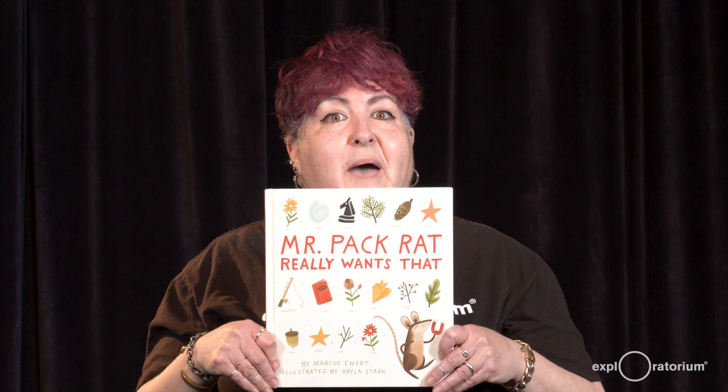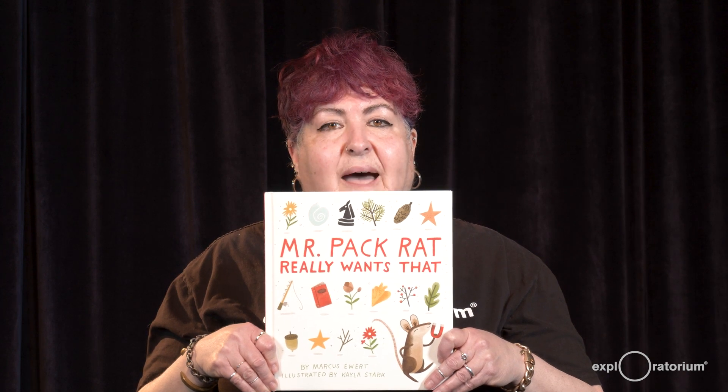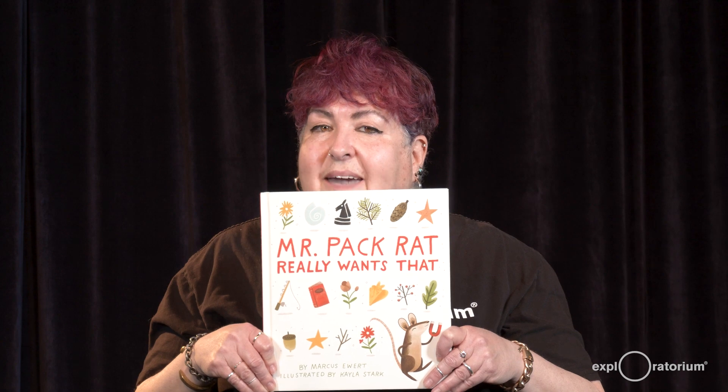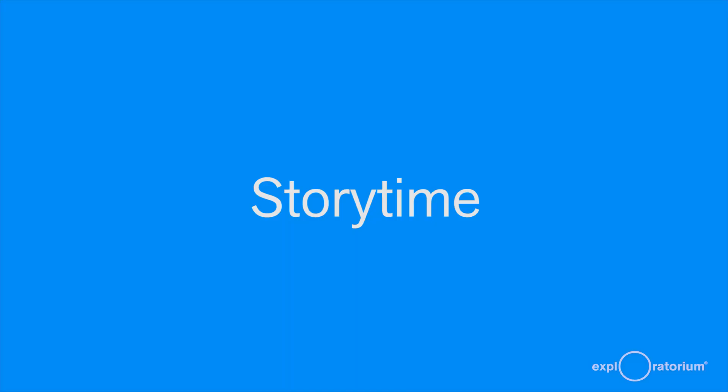Welcome to the Exploratorium. This is Storytime Science. My name is Viv, and today's episode is Magnets. We're going to be reading Mr. Pack Rat Really Wants That by Marcus Ewart, illustrated by Kayla Stark. This book is about a magical magnet, and we know that magnets aren't really magic. Magnets are part of the real world. They're science.